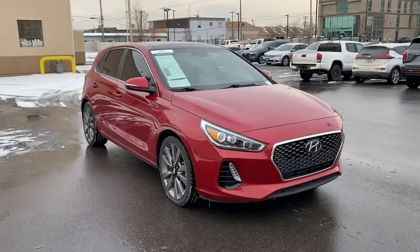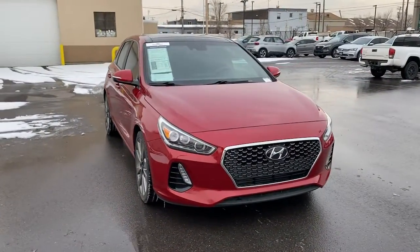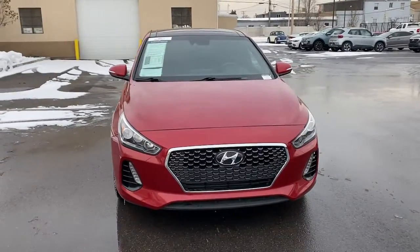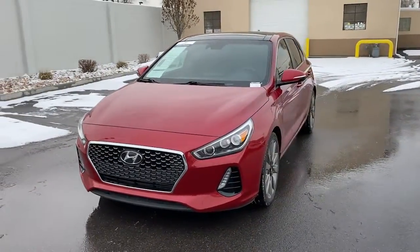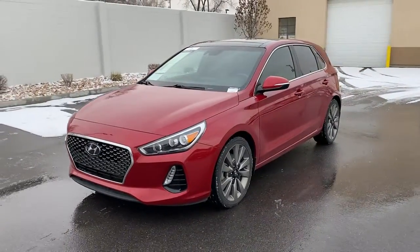Introducing the 2018 Hyundai Elantra GT. With less than 40,000 miles on the odometer, this vehicle provides excellent value. Take a closer look at this sporty Elantra GT.